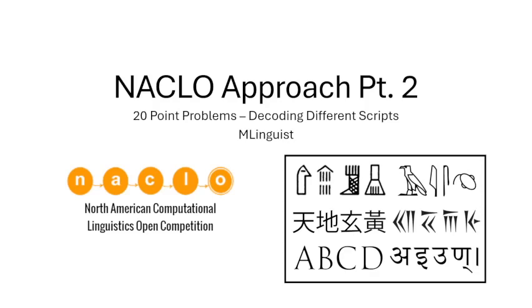Hello, I'm Emma Linguist, and I figured I'd continue the series started by my previous video by covering my approach for 20-point problems, specifically the ones involving different scripts.